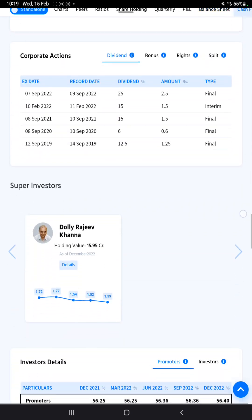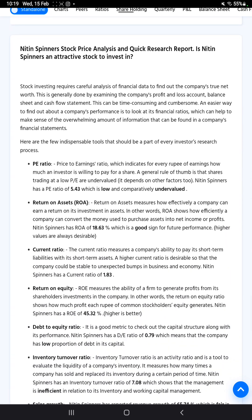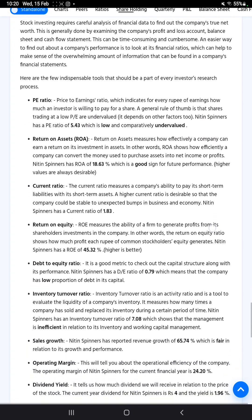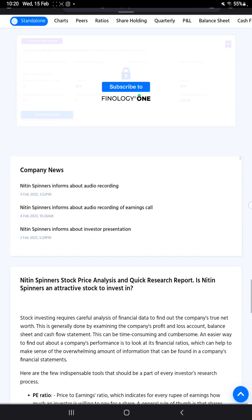In the price analysis, the P/E ratio of 5.43 is very low, confirming the stock is undervalued. Return on assets is 18.63%, return on equity is 45.32%, current ratio is 1.83, and debt-to-equity is 0.79 — which is acceptable for the company. Inventory turnover ratio is 7.08, and sales growth is 65.74%, which is fair.